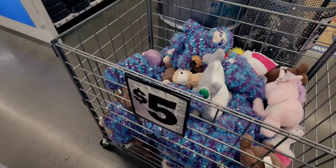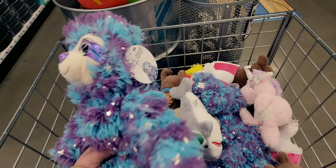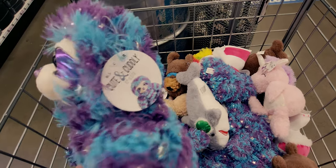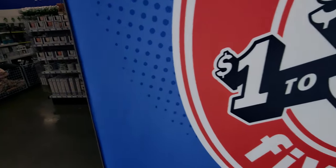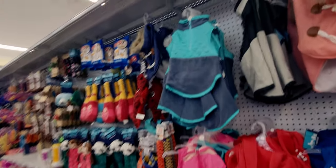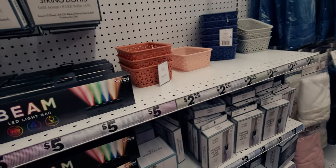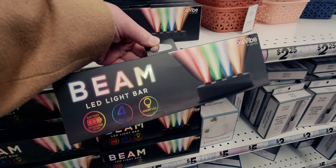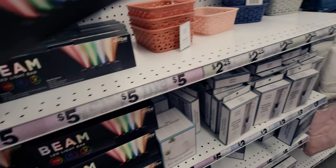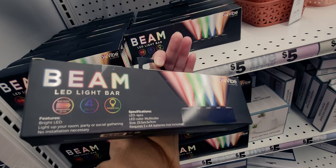They have stuffed animals for five dollars - so cute with little stars. Over here in the back they have pet supplies. There's a beam LED light bar for five dollars - bright LED to light up your room, party, or social gathering with no installation necessary.